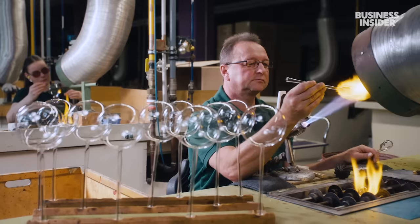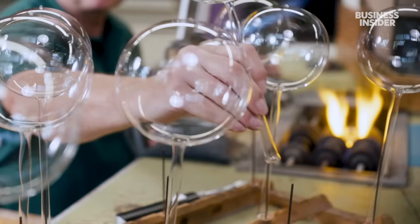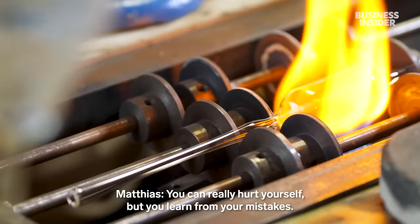Some shapes, like the classic bauble, don't need a mould at all. Nowadays Matthias can make around 450 ornaments a day.